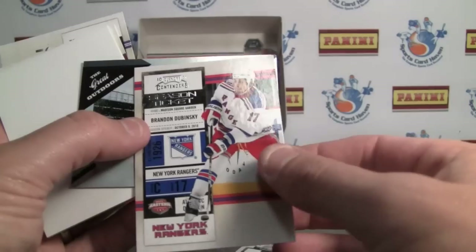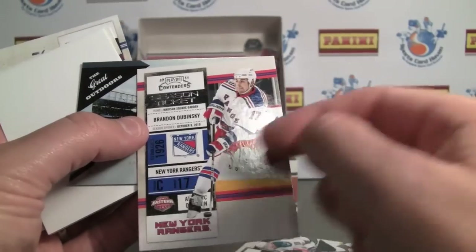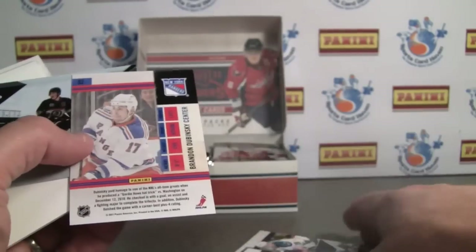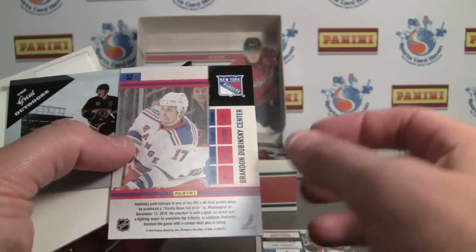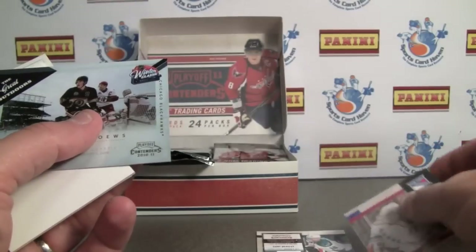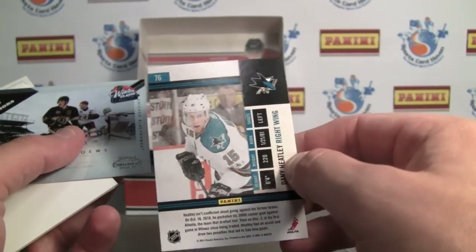Of course the base card has the ticket there, giving you some information and their position. It's just a great looking brand. The back picture is the same as the front — it's a little bit bigger and faded out. It's just a sweet design. Light on the stats — actually there are none. But still a sweet looking card.